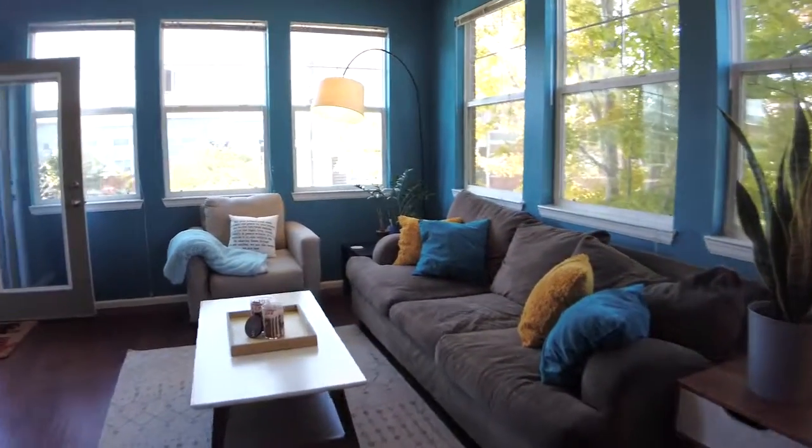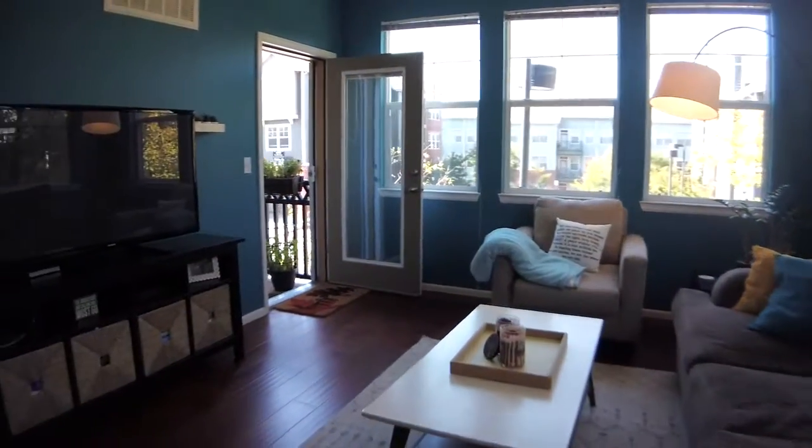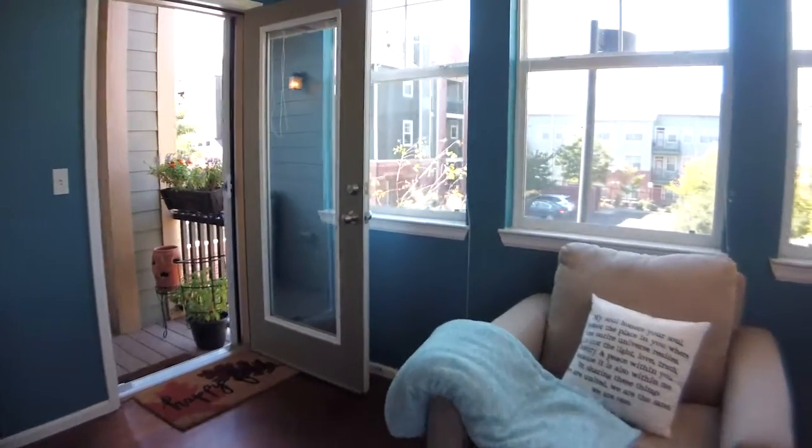Relax in the large living room for movie night, or step out onto the second balcony door to enjoy the fresh Colorado breeze.